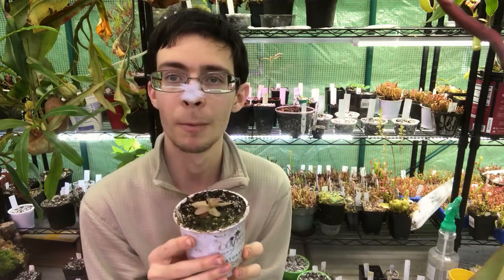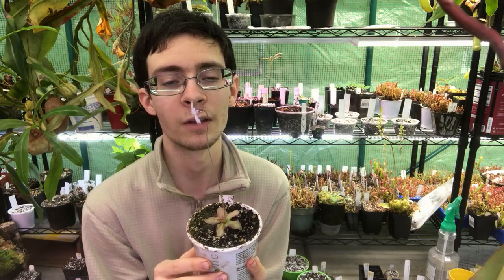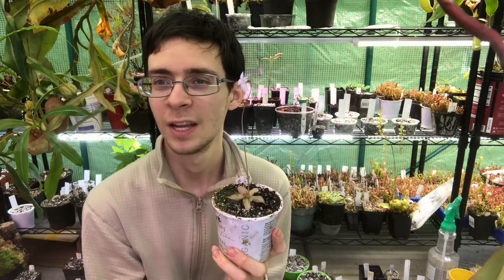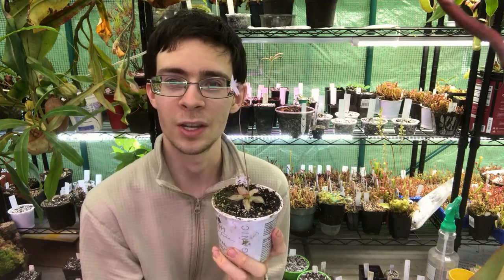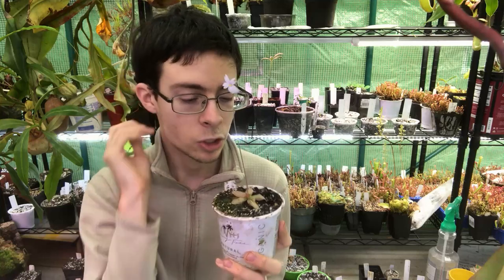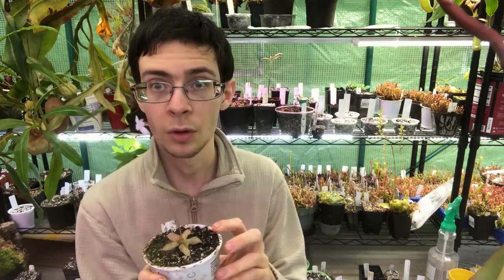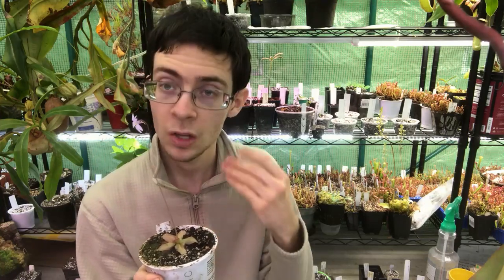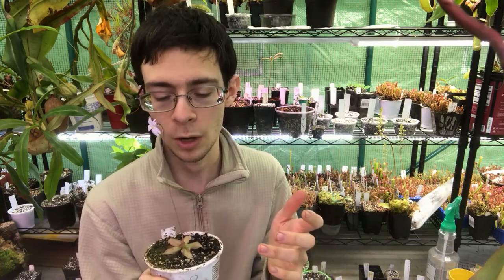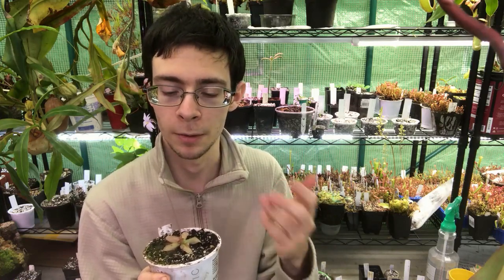This is a group of butterworts that is somewhat enigmatic for growers. There is one species, primulifera, that is very common in cultivation because it likes really wet muggy soils and propagates itself really readily. But some of the other species, like these guys, not quite as much. This species does really well in wet soils, so it might overall be fairly easy to grow, but it doesn't propagate itself quite as readily — it doesn't form those plantlets on the tips of its leaves like primulifera does.